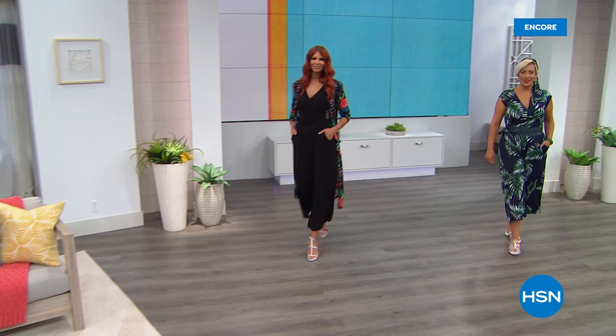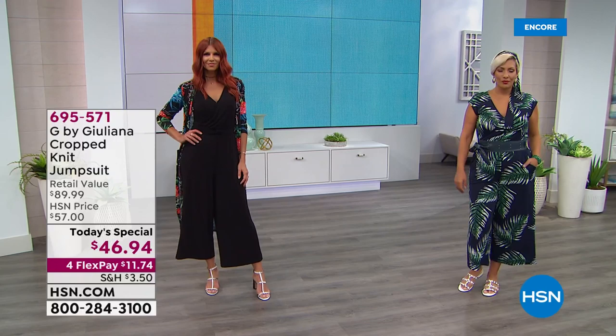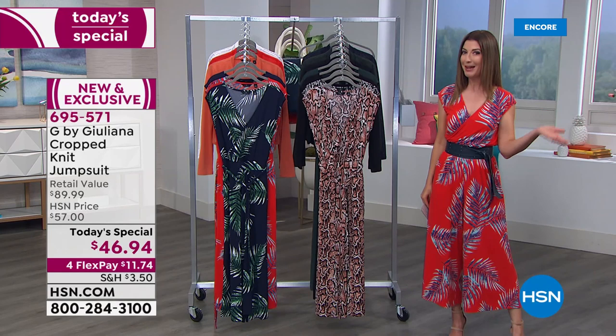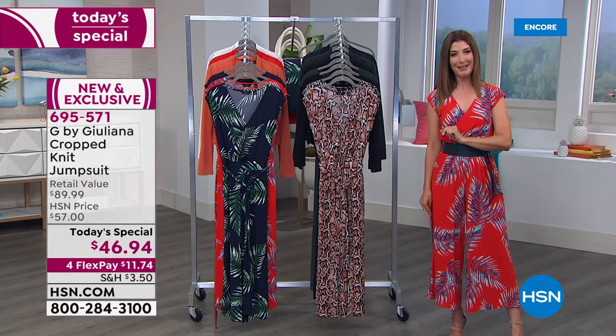Last year, Juliana Rancic brought us the number one best-selling jumpsuit of the season — over 26,000 were spoken for in one day, and several colors sold out by midday. Well, she's done it again. She's brought a whole new style, a new silhouette, new colors, new prints, and it is here at a one-day-only price as today's special.